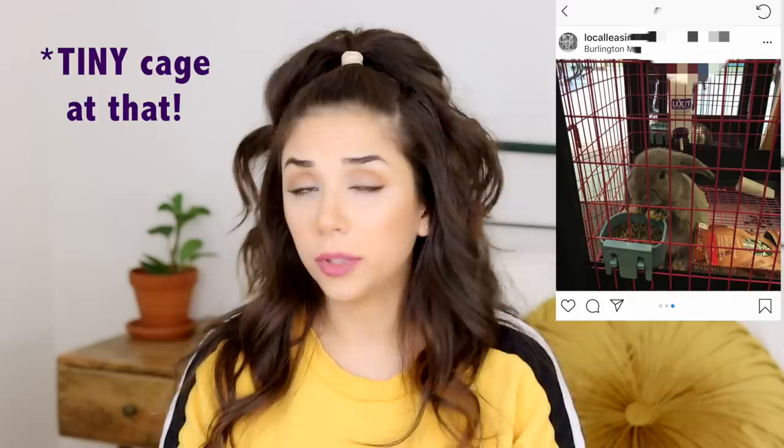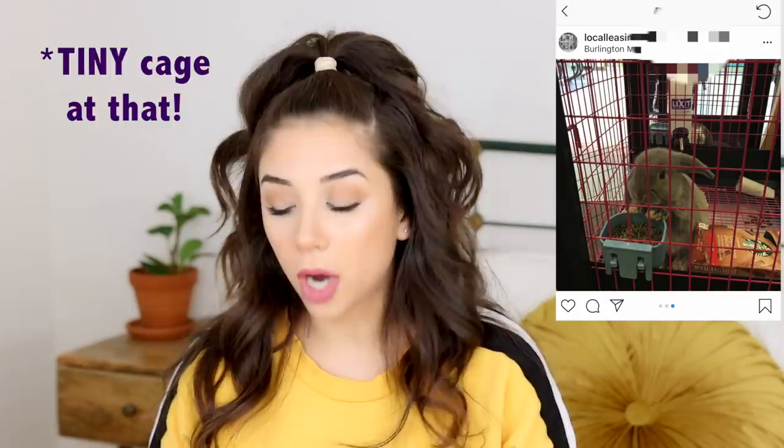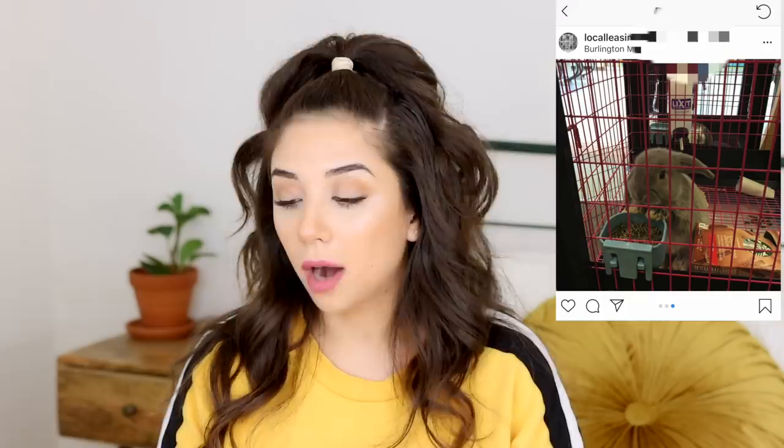There are a lot of things wrong with this photo. First, there's a wire-bottomed cage — we know those are really bad for bunnies because they have no padding on their paws, so they can get sore hocks. Next, there's a water bottle, and bunnies are susceptible to dehydration on water bottles — it's just not enough water. They're very young baby bunnies with no alfalfa hay anywhere, and they're supposed to have unlimited alfalfa hay. I see pellets but don't know the ingredients. And there's an ink-printed Starbucks box in there — like someone's trash — that's supposed to be their toy.